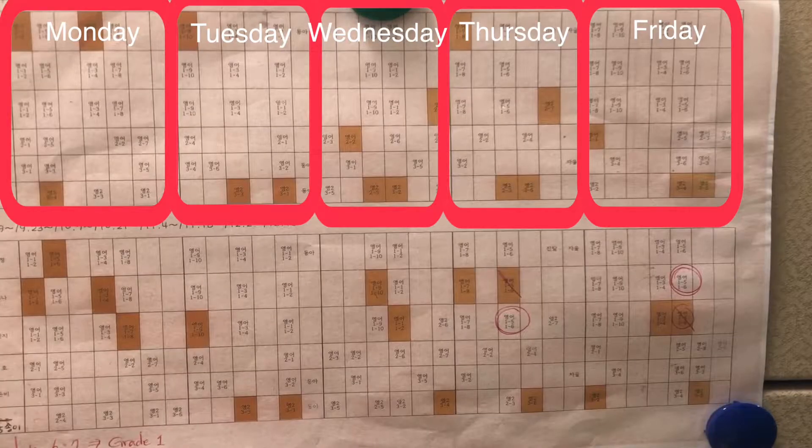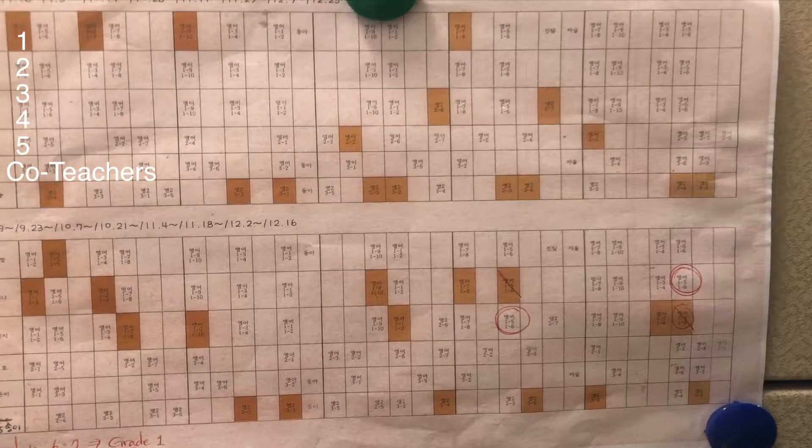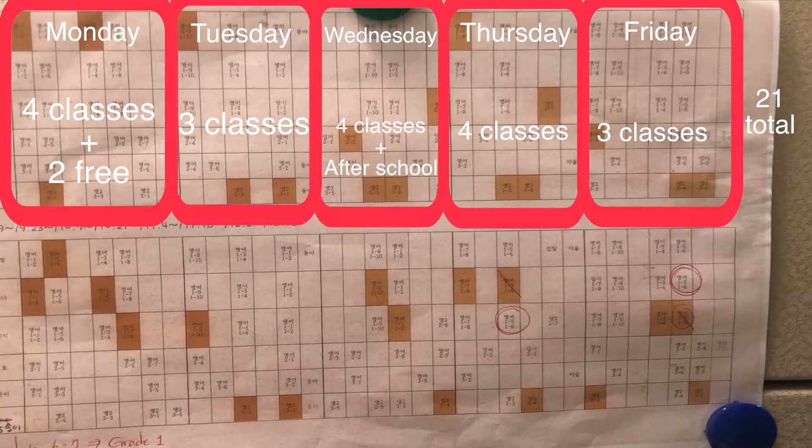This is my schedule for the whole semester. I teach all first and second grade students every other week and I teach third grade students every week. I have six or seven Korean co-teachers, and the orange box on the schedule means that I teach that class with my co-teacher.